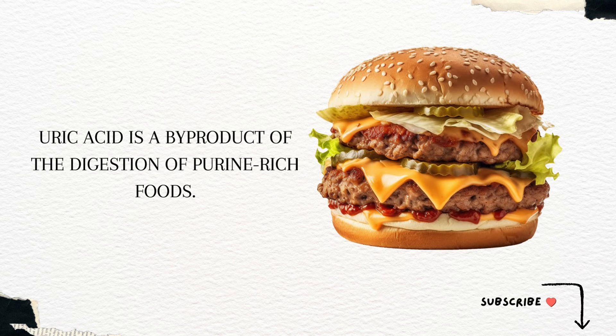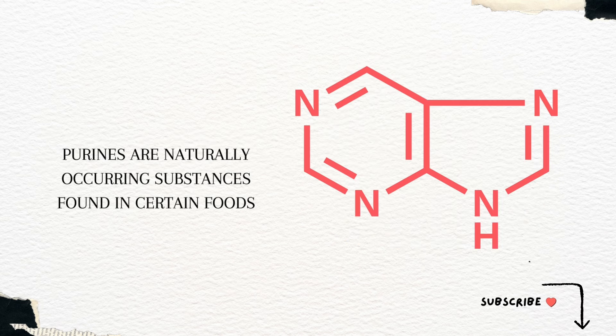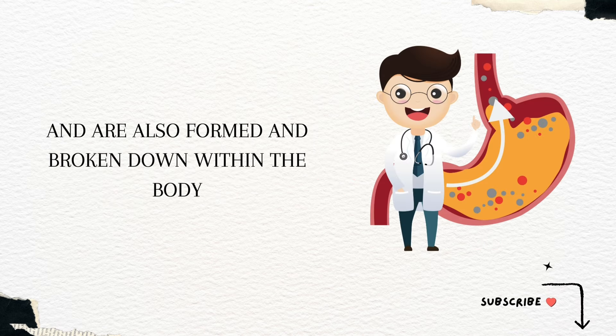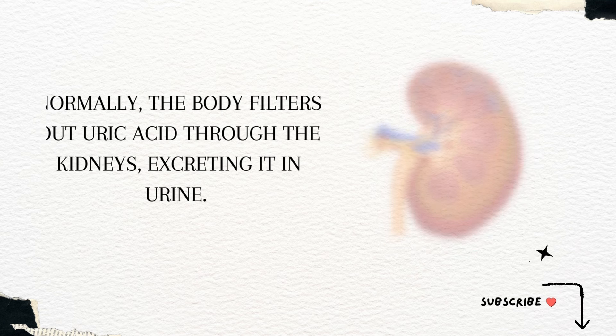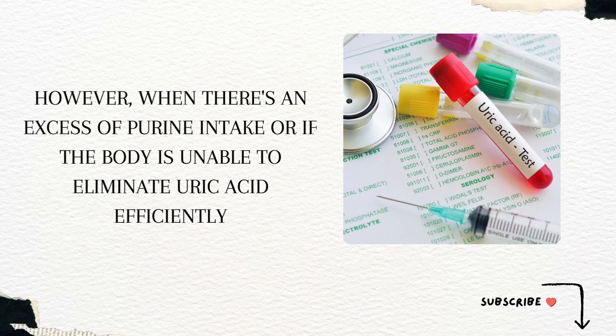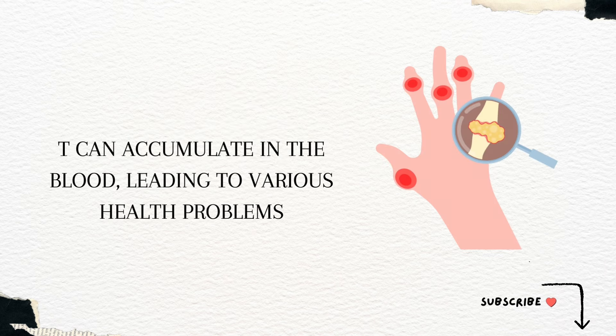Uric acid is a byproduct of the digestion of purine-rich foods. Purines are naturally occurring substances found in certain foods, and are also formed and broken down within the body. Normally, the body filters out uric acid through the kidneys, excreting it in urine. However, when there's an excess of purine intake, or if the body is unable to eliminate uric acid efficiently, it can accumulate in the blood, leading to various health problems.